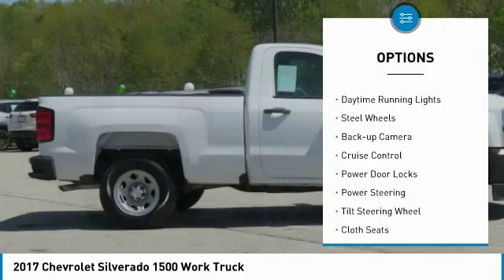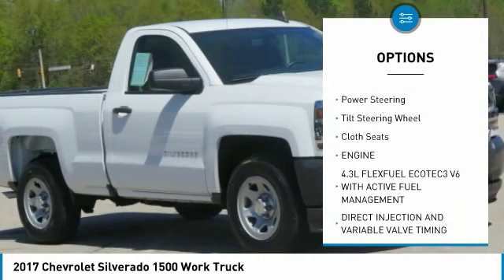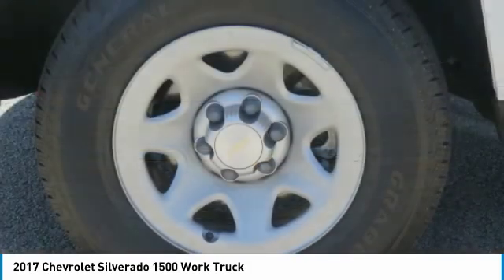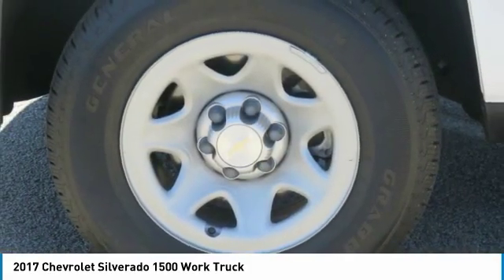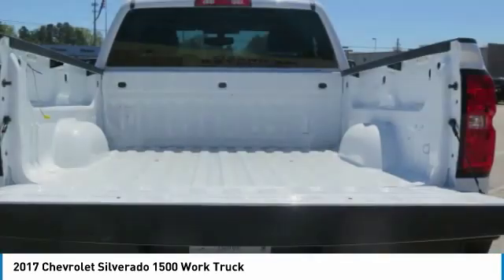Towing package, traction control, daytime running lights, steel wheels, backup camera, cruise control, power door locks, power steering, tilt steering wheel, cloth seats. This vehicle offers reliability and good looks at a great price.